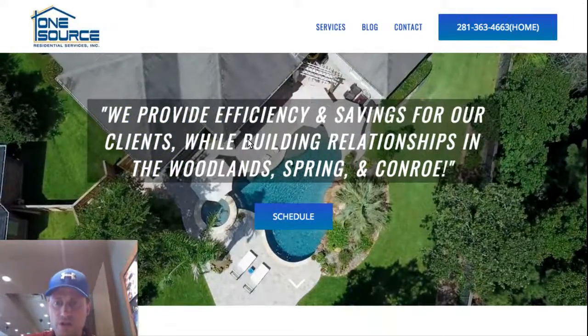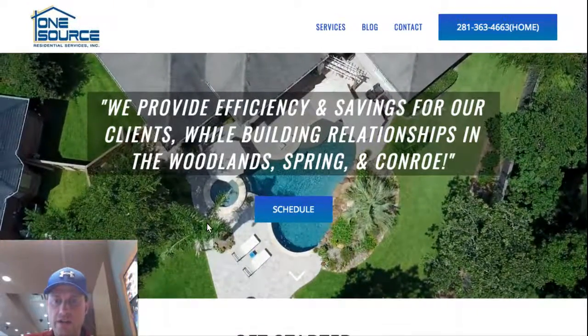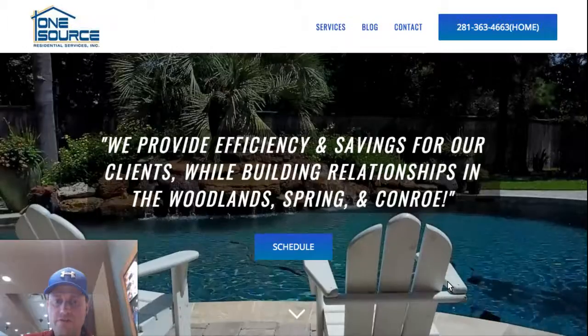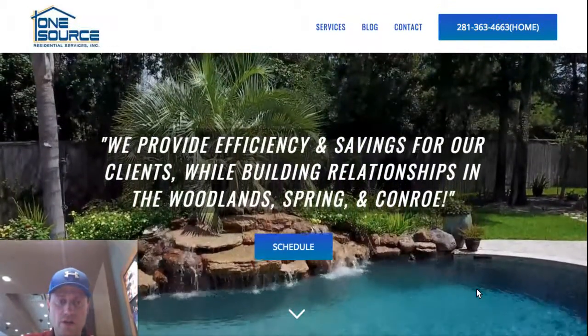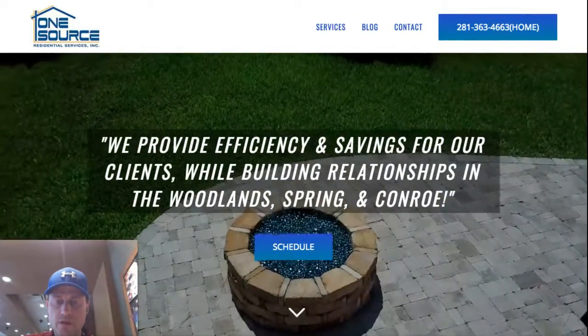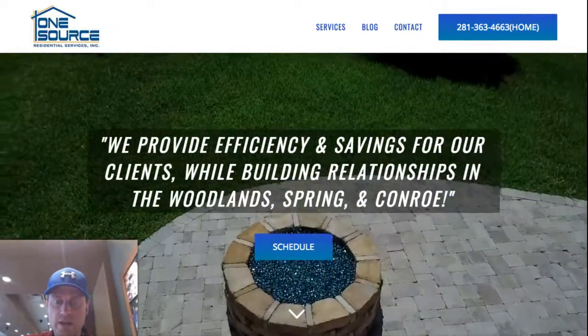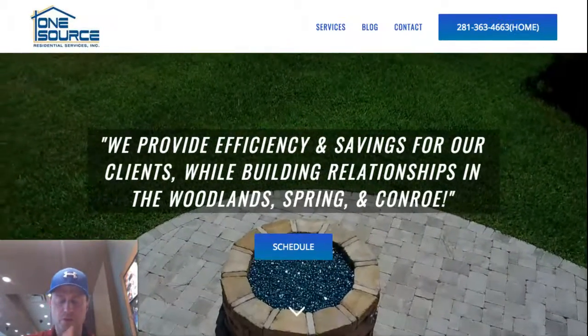We provide efficiency and savings for our clients while building relationships in the Woodlands, Spring, and Conroe — three target areas. This video we commissioned includes drone footage at an actual client's home.